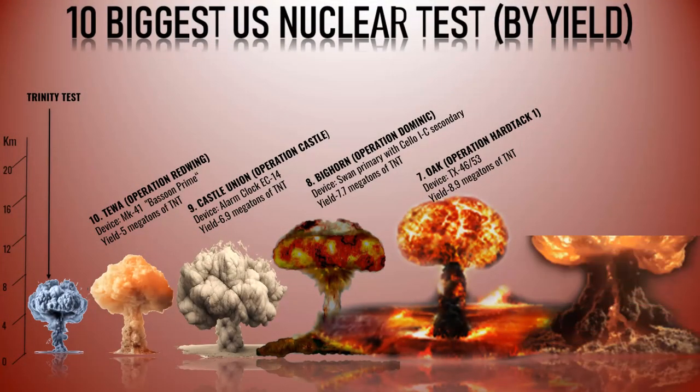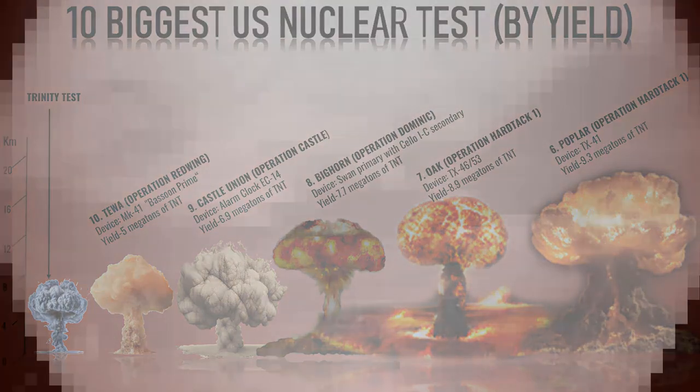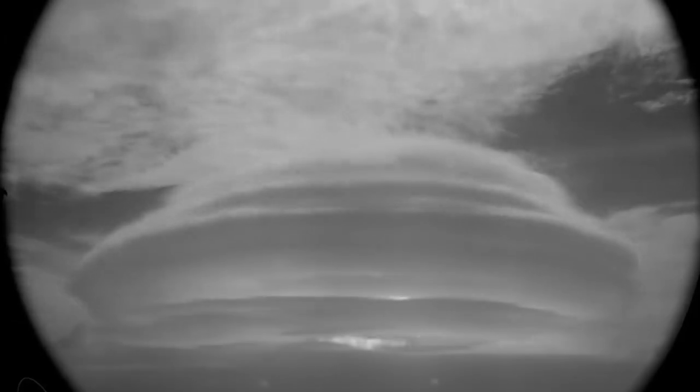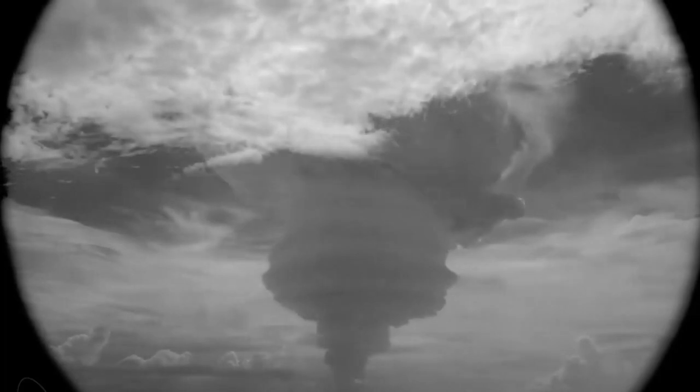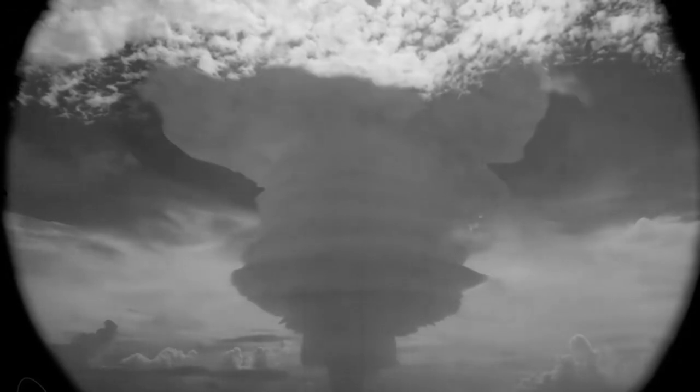Number 6: Poplar. Poplar was a code name for a test conducted as part of Operation Hardtack I, a series of nuclear tests carried out by the United States. It took place on July 12, 1958, on a barge located southwest of Nam at Bikini Atoll. During the Poplar test, the detonation cloud rapidly ascended beyond the tracking radar's upper limit of 61,000 feet (18.6 kilometers). The base of the cloud was measured at 42,000 feet (12.8 kilometers), and the estimated yield was approximately 9.3 megatons of TNT.